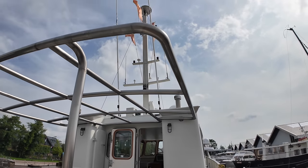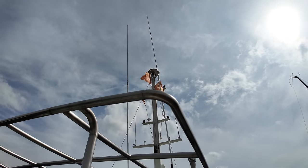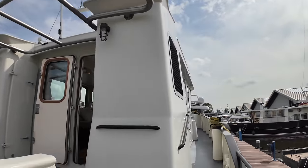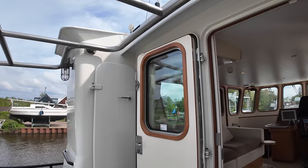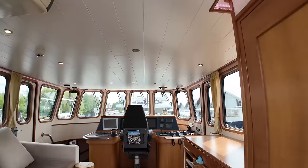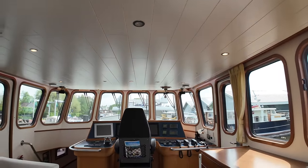At the rear of the mast you can see big SSB aerials — single sideband radio aerials. That's another sign you're on a boat made for serious passage making when you have SSB aerials like this. Let's step into the wheelhouse.